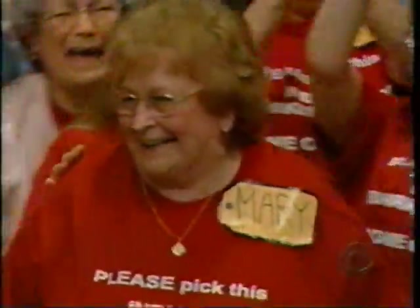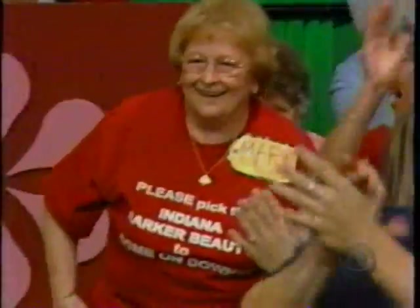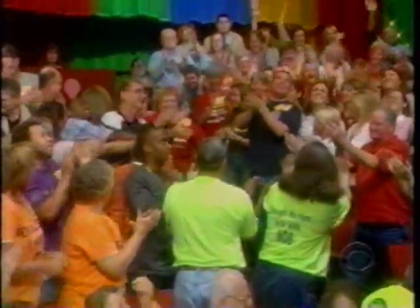Rich, we need one more player. All right, Bob — let's try to find Mary Tucker. Come on down. You're the next contestant on The Price is Right. She's here with a group of Hoosiers — folks from Indiana visiting California and making The Price is Right part of their trip.